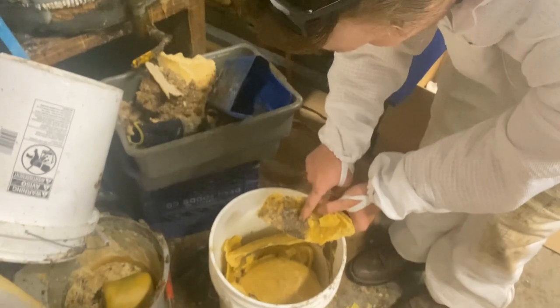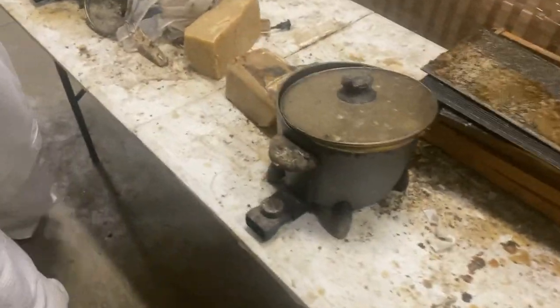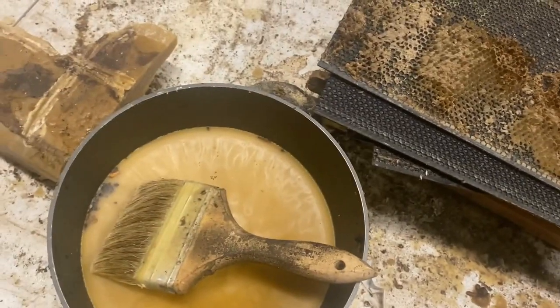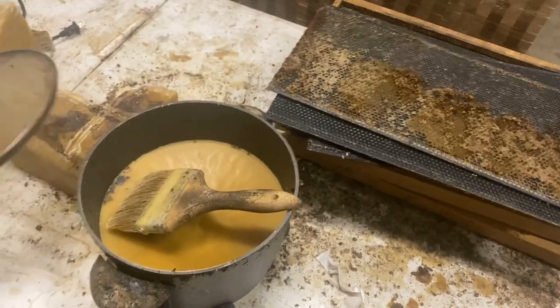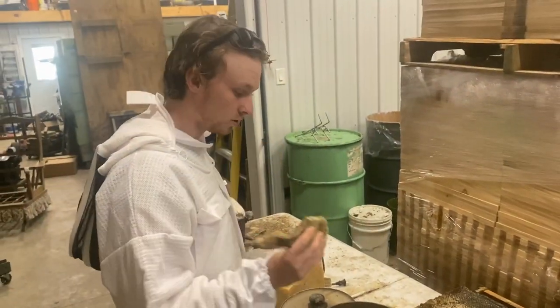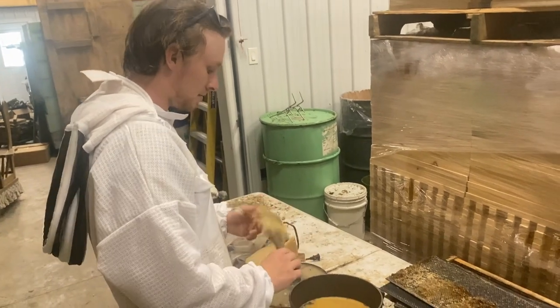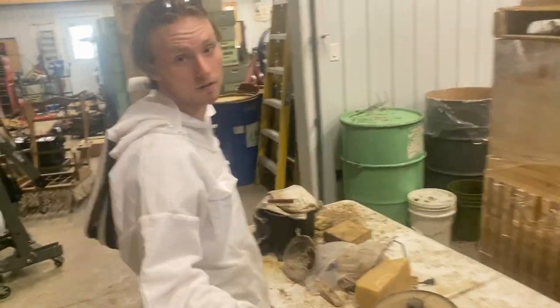We thoroughly strain the wax a few times — there are all different stages to get this kind of stuff out of our wax. Frames up here — a couple hundred. And this is the wax painting station. We use these little hot pots — it's a Fry Daddy, we heat it up. We just use paintbrushes because it's what we have. We work with what we have — all on a budget.